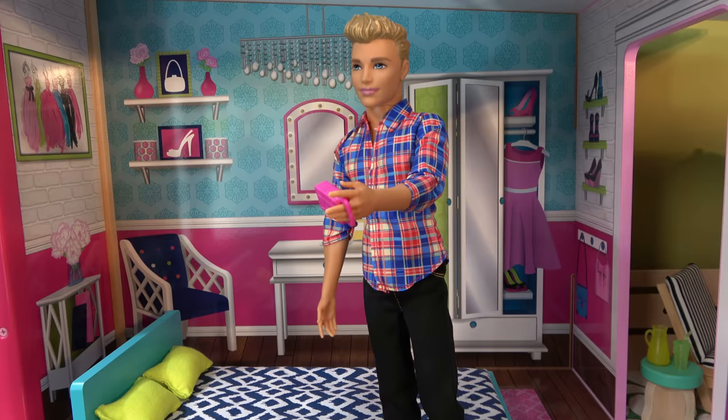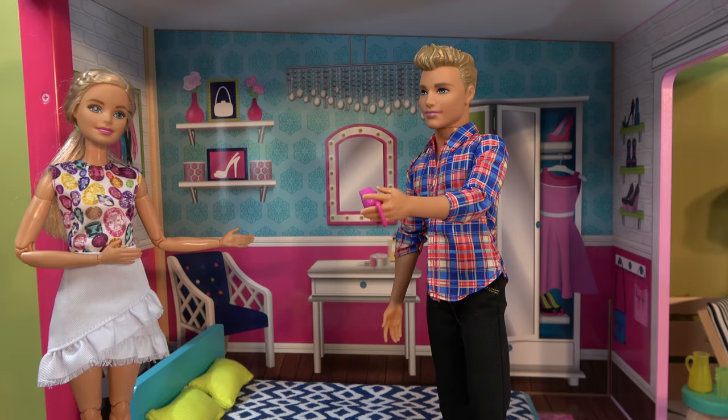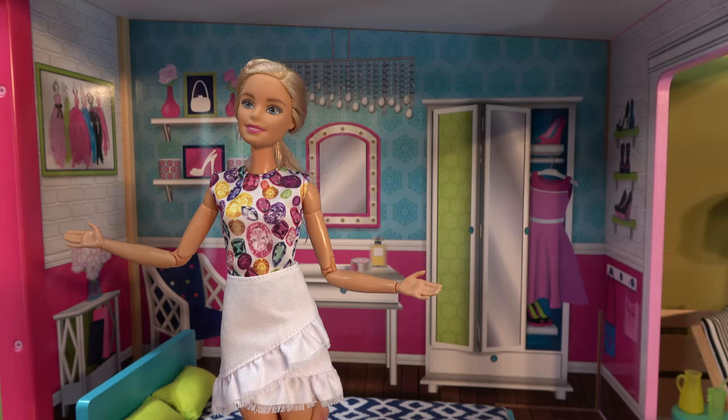Today we're going to take a look at Barbie's one bedroom townhouse. Barbie, would you please show us around your house? Of course, Ken.